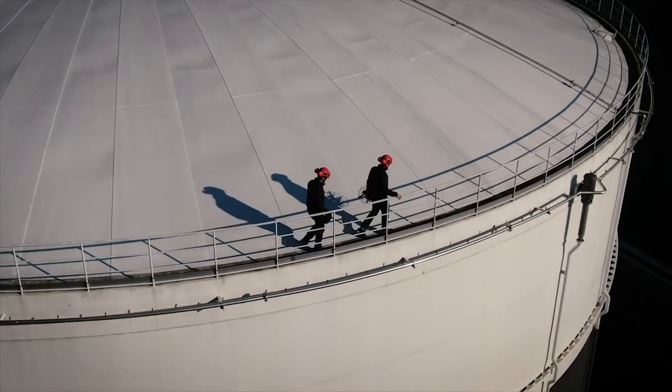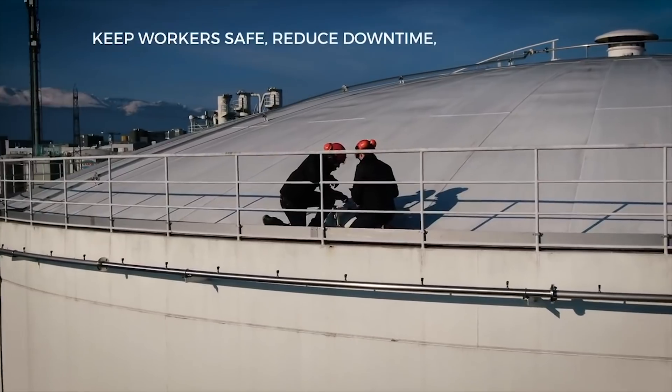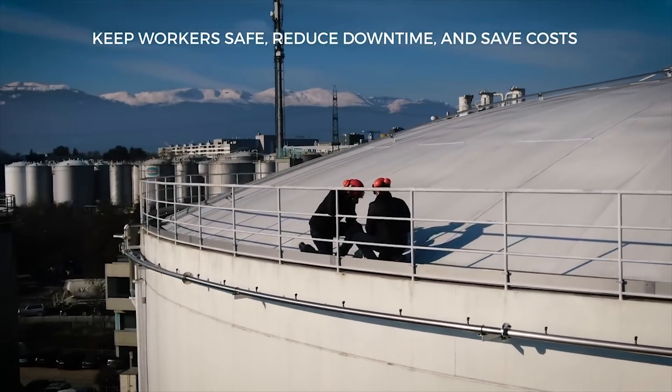The Ilias II — a major asset for those who care for their workers' safety, process efficiency, and operating costs.